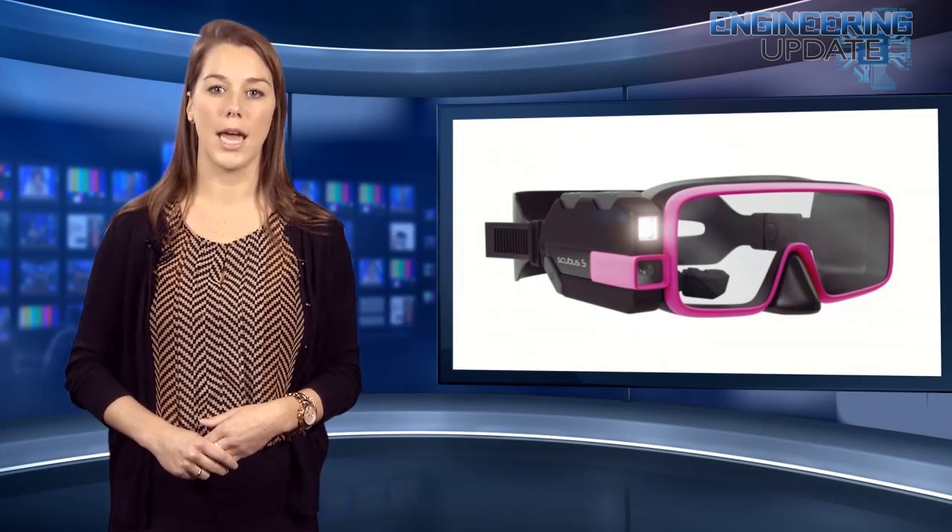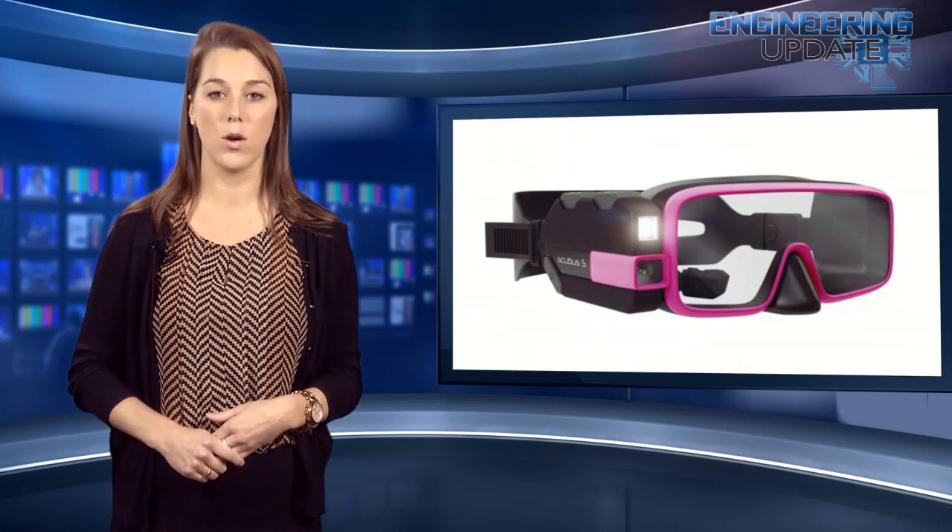No pricing for the mask is available yet, but word on the street is there will be a couple of different options, and hopefully colors.